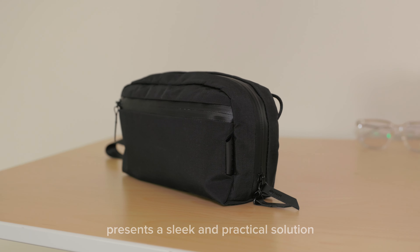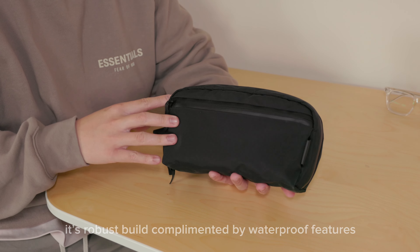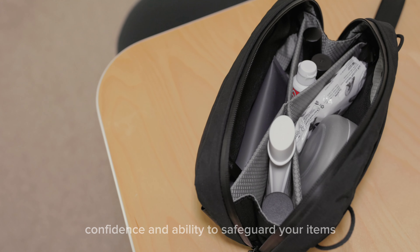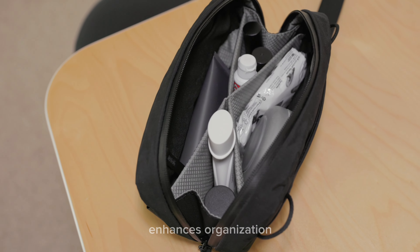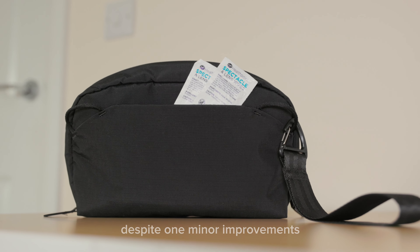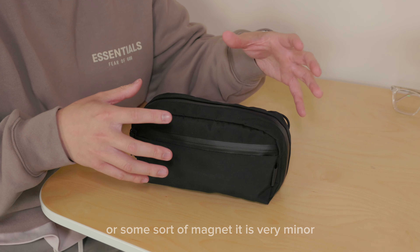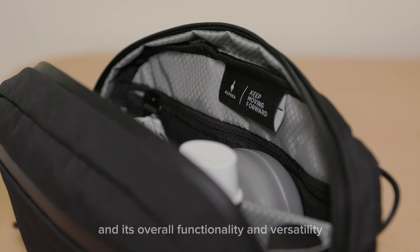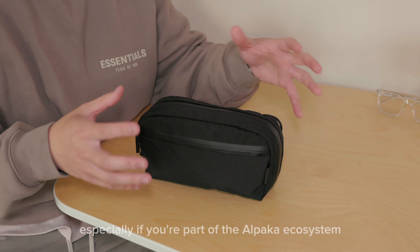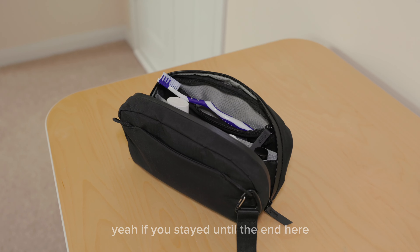In conclusion, the Alpaca toiletry bag presents a sleek and practical solution for organizing your essentials on the go. Its robust build complemented by waterproof features instills confidence in its ability to safeguard your items. The unique X-grid system enhances organization, ensuring everything stays in place during travel. Despite one minor improvement needed — a closure on the back pocket — its overall functionality and versatility make it a great choice, especially if you're part of the Alpaca ecosystem.